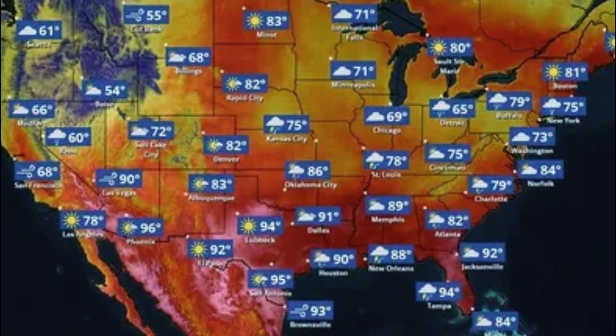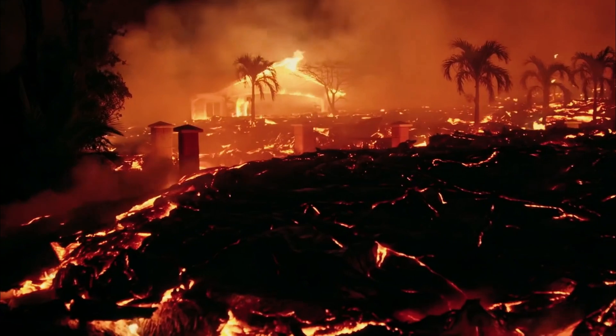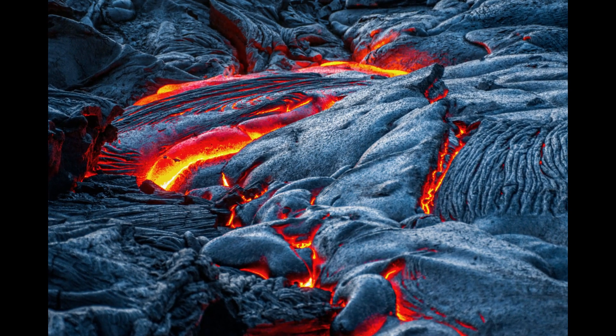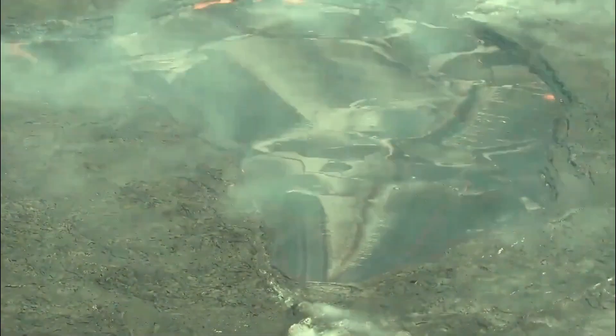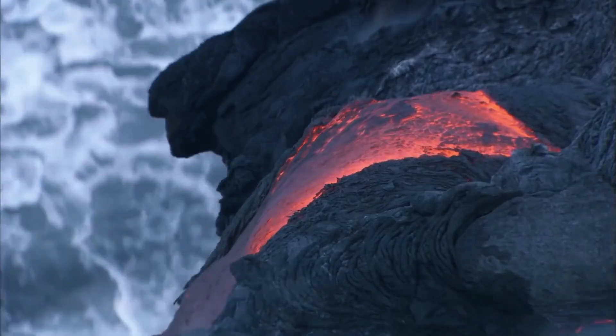Kilauea's last eruption began in early January and lasted about three months. Ken Hun, scientist in charge at the USGS Hawaiian Volcano Observatory, told a local Hawaii news station: "These volcanoes need to be busy to build these islands out in the middle of the Pacific, and they're definitely staying that way. Just as humans have behavioral phases, our volcano has behavioral phases that go in and out."